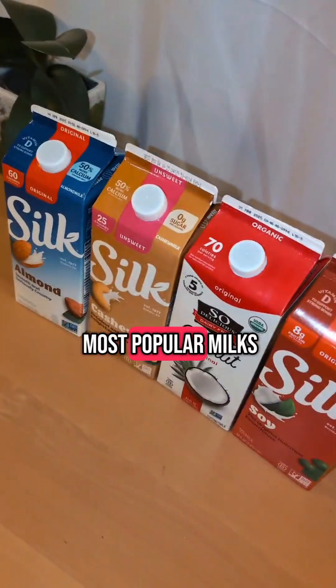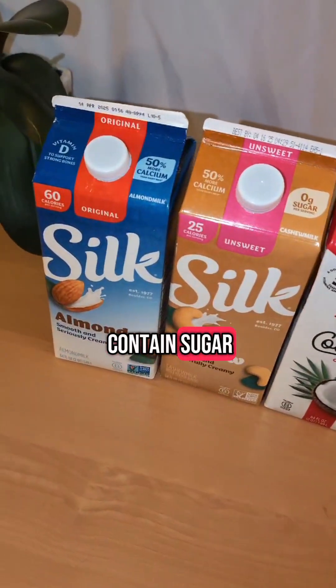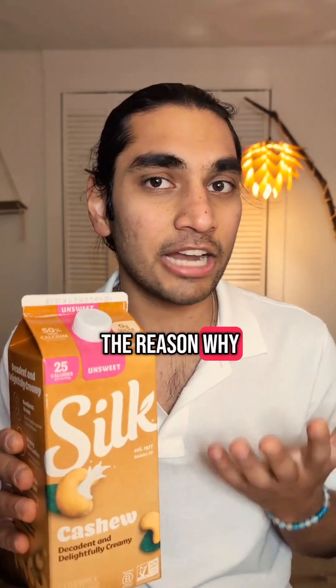In this series, I've tried the most popular milks and they usually contain sugar, but for some reason, cashew milk is always sold with no sugar. If anyone knows the reason why, let me know.